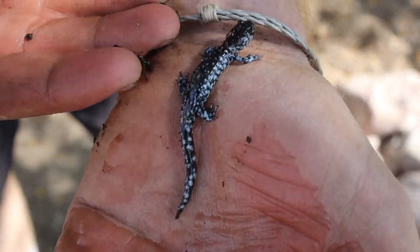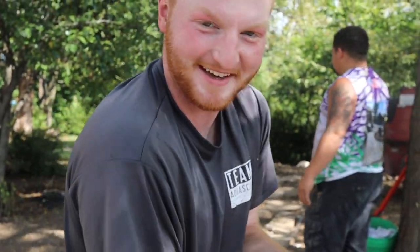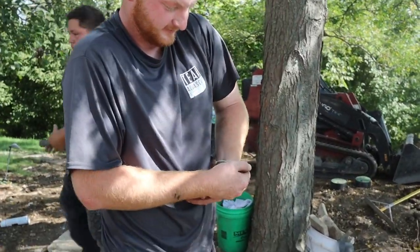Nice little salamander joining the party. We found him underneath our steppers that we're putting just over here — cool little guy. You never know what you're going to find when you lift up a stone. We'll go put him under a new log and a new home.